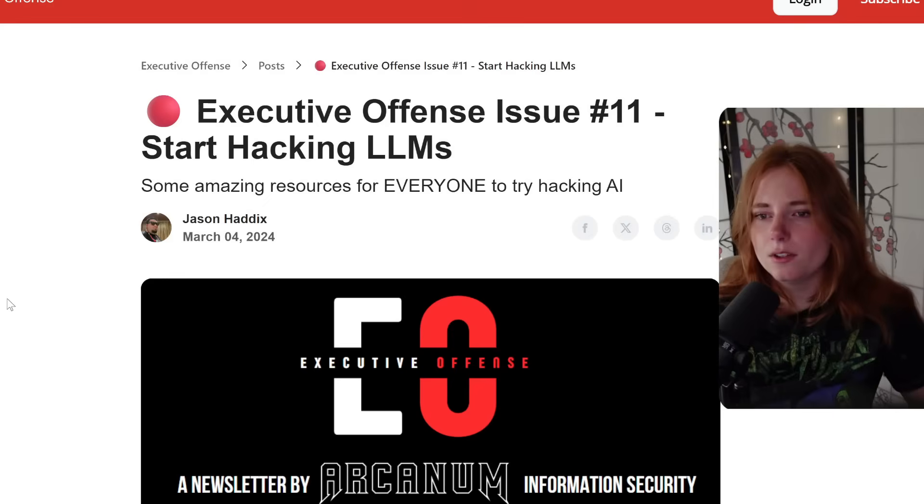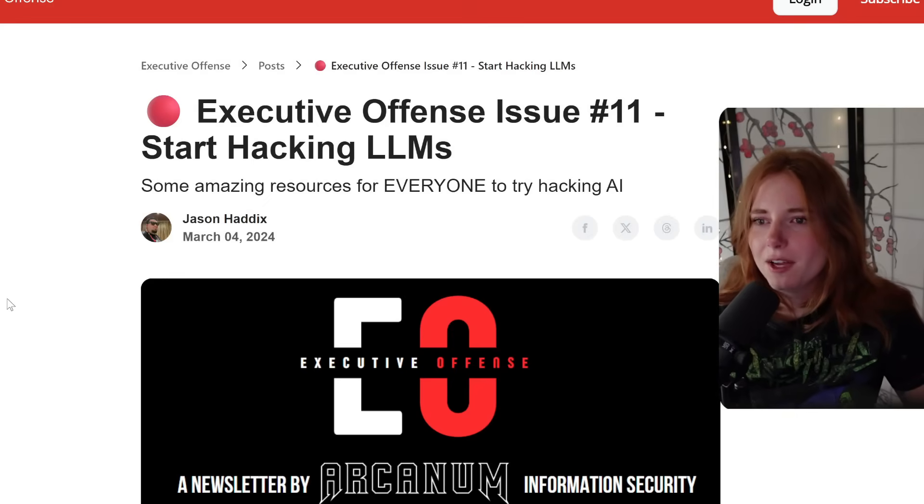Today, we are going to hack some AI and go over some cool AI hacking techniques. I got this idea from Jason Haddix, his Twitter, his blog, Executive Offense. Start hacking LLMs — some amazing resources for everyone to try hacking AI.